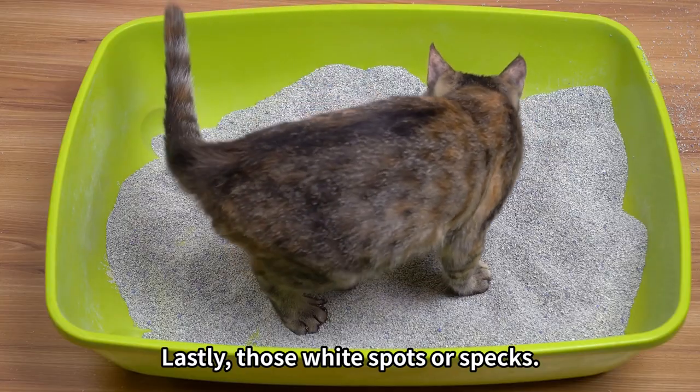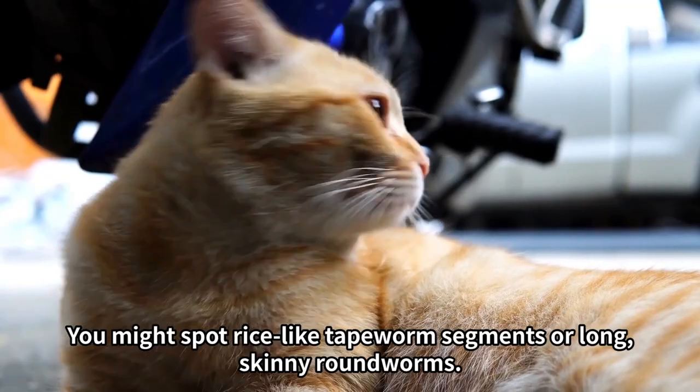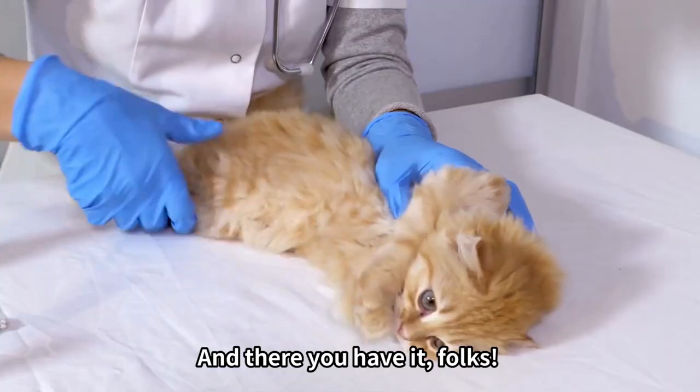Lastly, those white spots or specks. Little white particles or specks in the poop could spell out intestinal parasites. You might spot rice-like tapeworm segments or long, skinny roundworms. These critters need a professional's diagnosis for the right deworming treatment.